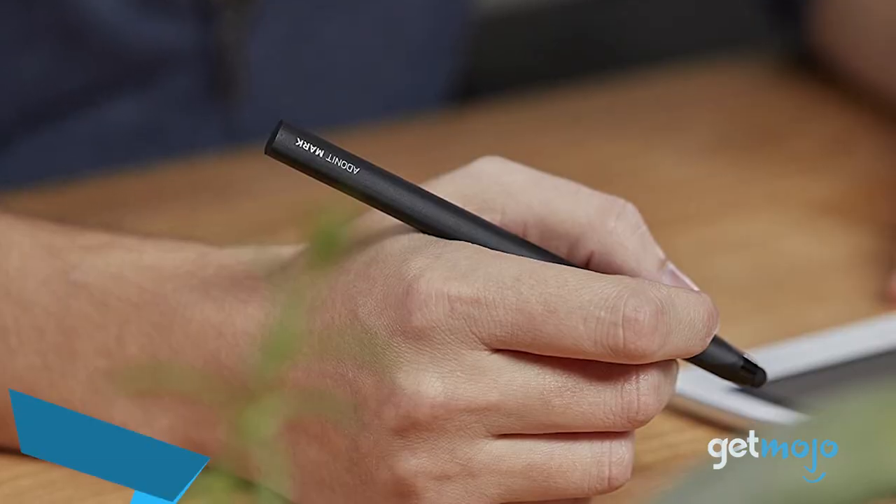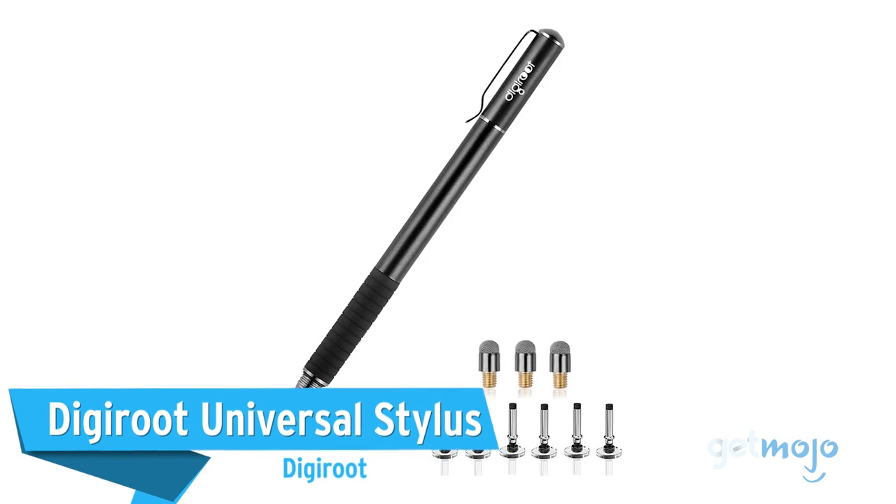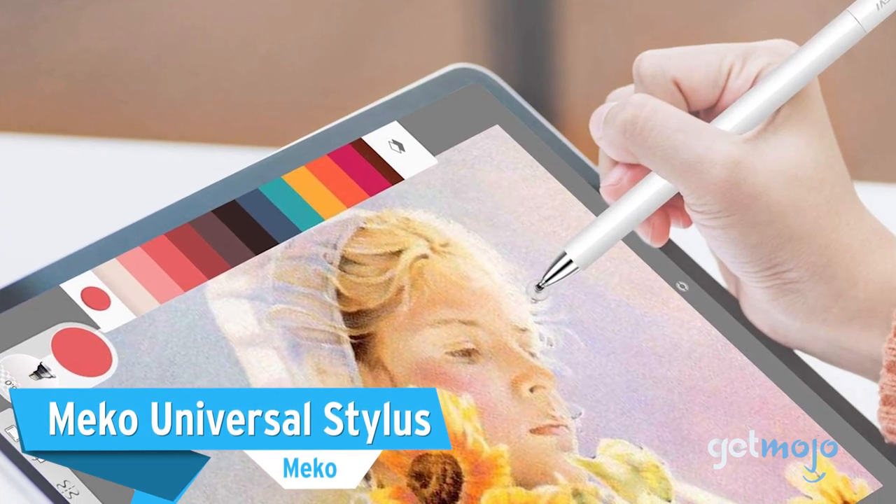Before we reveal our last pick, we wanted to give a shout-out to a few other great products: the Adonit Mark, the Digiroot Universal Stylus, and the Miko Universal Stylus.